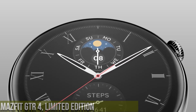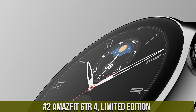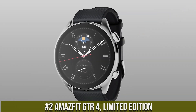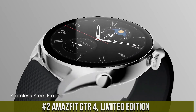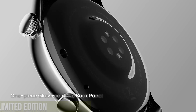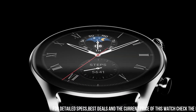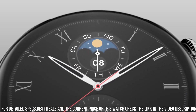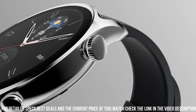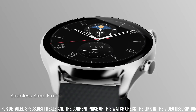Number 2: Amazfit GTR 4 Limited Edition — a cutting-edge smartwatch that combines style and functionality. With its sleek and elegant design, this watch is perfect for both casual and formal occasions. The limited edition variant features a premium stainless steel case and a high-quality leather strap, adding a touch of luxury to your wrist. Equipped with a vibrant 1.4-inch AMOLED display, it offers crisp and clear visuals.